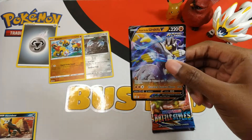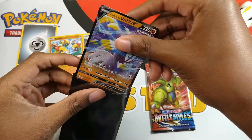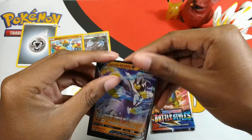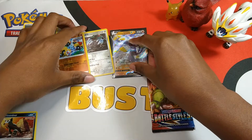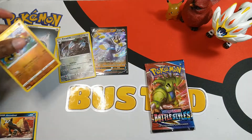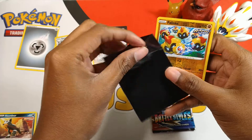You pulled a hit, I'm happy about that. I'm just gonna sleeve up these really quickly.